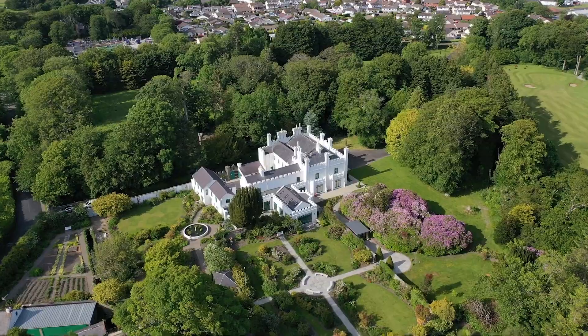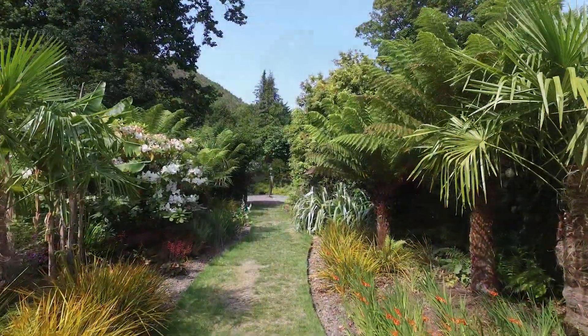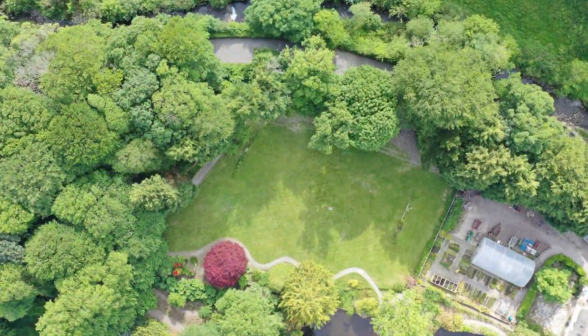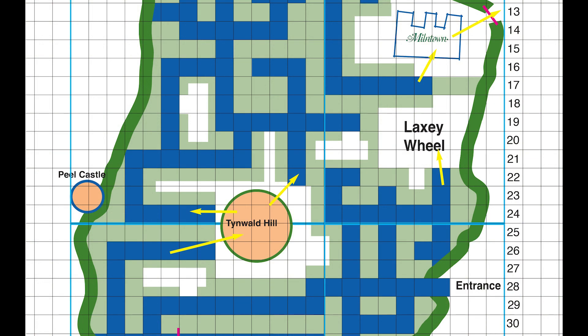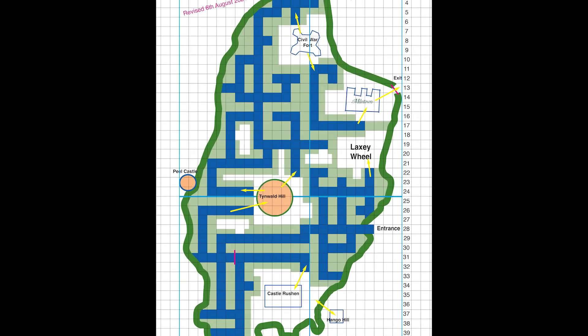The stunning gardens of Milntown are soon to have an exciting addition. We are planting a maze. Every country house should have a maze, and the one at Milntown is being planted on the field beyond the mill pond. The design is based on the shape of the Isle of Man, and already work is well underway.